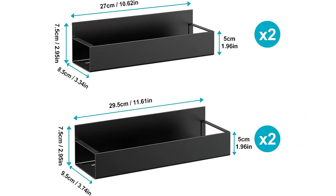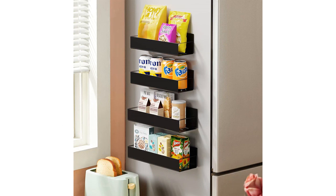One of the best features of these racks is their movability. I can easily slide the racks along the fridge door to access the spices I need, without having to take out all of the bottles. This saves me so much time and hassle in the kitchen.